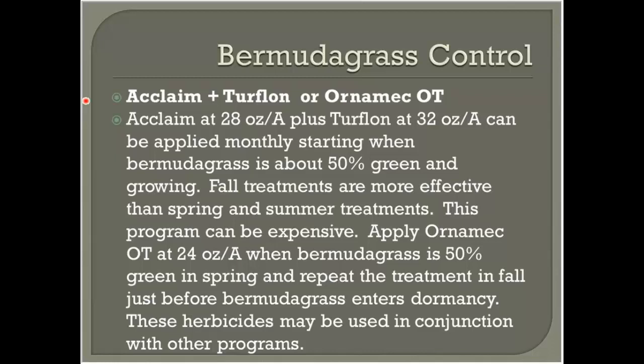We also have other options. Acclaim and Ornamec are fairly expensive but pack a good punch for small lawns — they're great products typically applied on monthly intervals. If you're not winning the battle, you can integrate Acclaim or Ornamec into programs that already have a Pilex or Tenacity program.